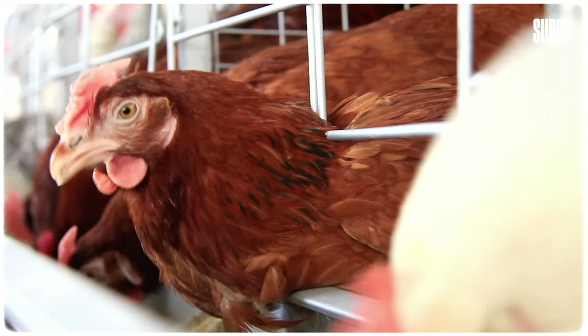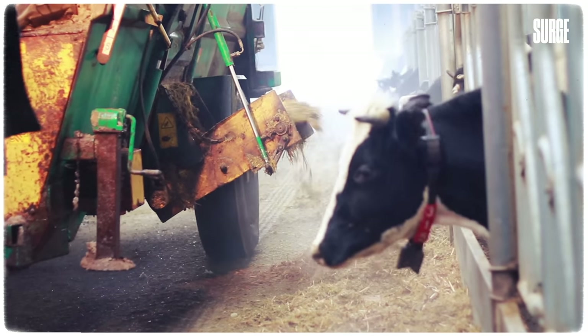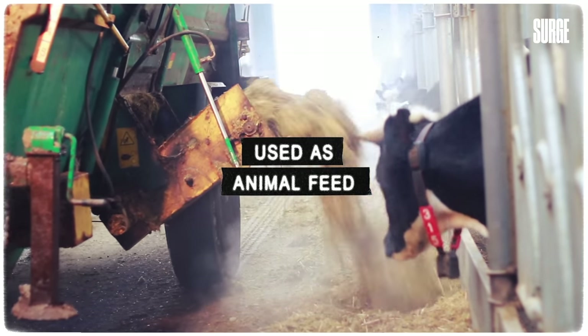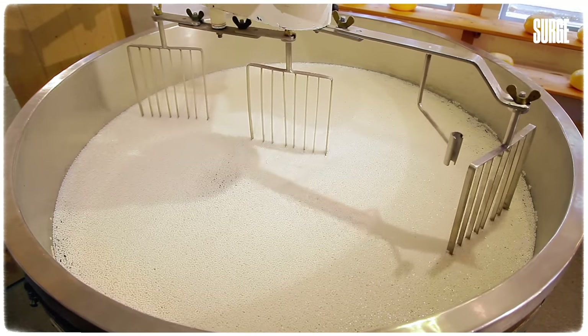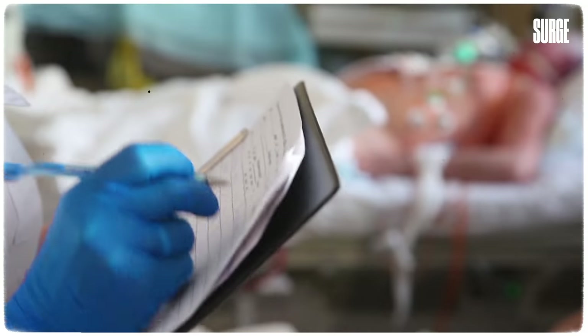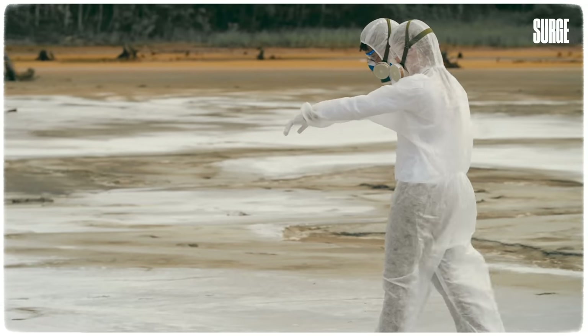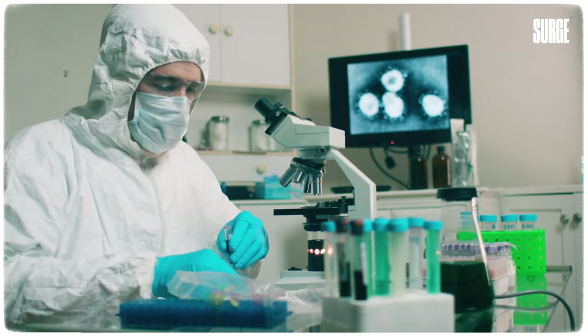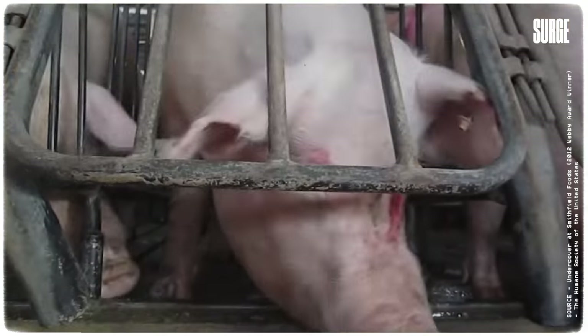Globally, the majority of agriculture subsidies for food go towards animal farms and crops such as corn and soybean, the majority of which is used as animal feed. In essence, the majority of our tax money is being used to drive down the prices of the food that is destroying our environment the most, as well as causing our leading diseases and illnesses, drastically increasing our risk from infectious zoonotic disease, and causing suffering to tens of billions of animals every single year.